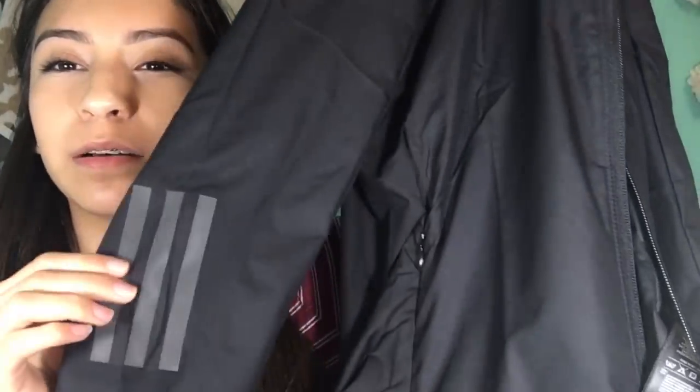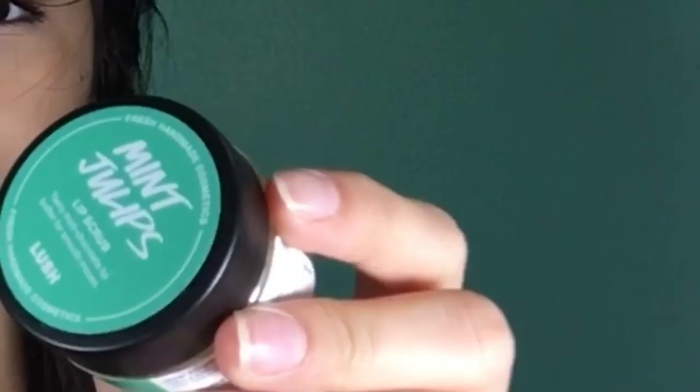I know this is a clothing haul, but I stopped by Lush to get something and I thought I'd just mention it. This is the Mint Juleps lip scrub — it smells so good, and after you use it you can eat it, so you can just lick it off.